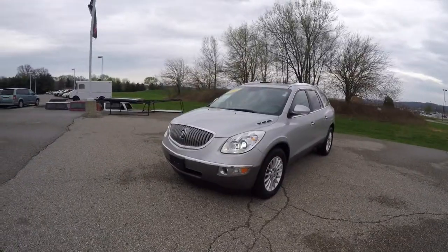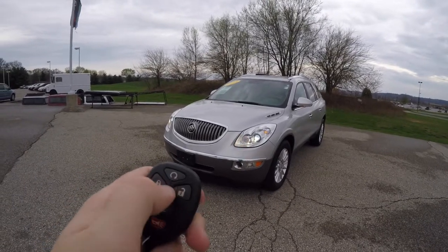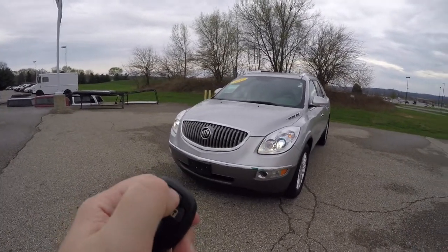To operate the remote start is easy. Simply lock the vehicle first, and then press and hold the remote start button for about four seconds.